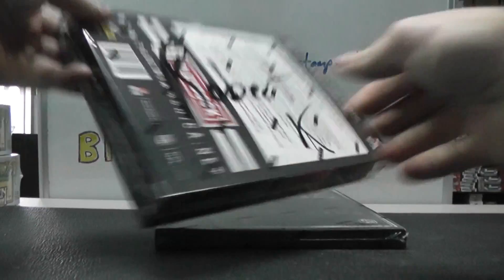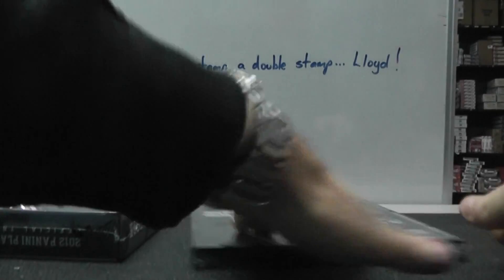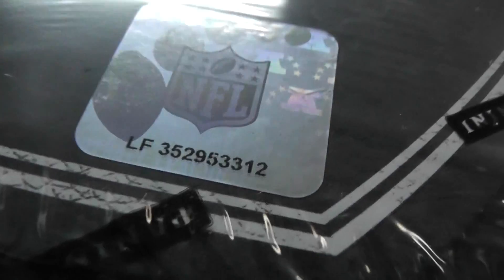Okie doke! Next up we have Robert K. What's up man? If you watched the very first video of the day, roll the die to see which box you got. You got that one. And you're getting a 2011 too.